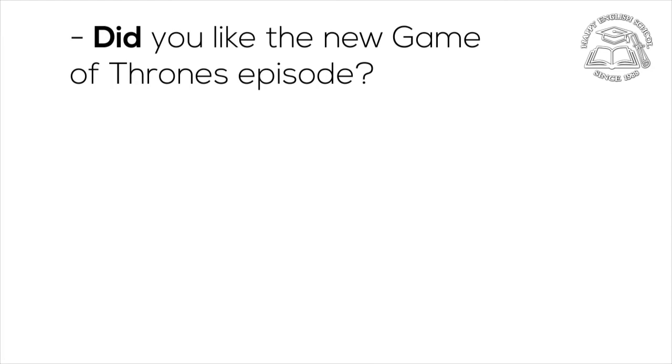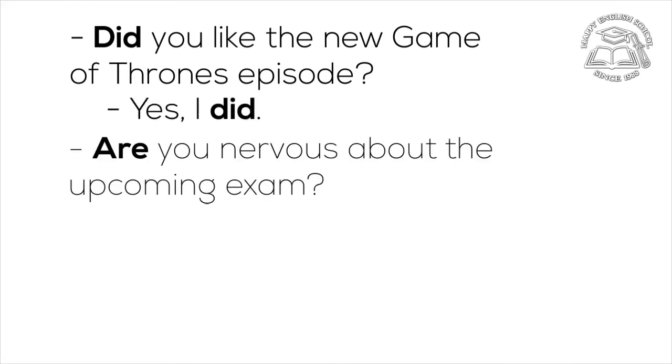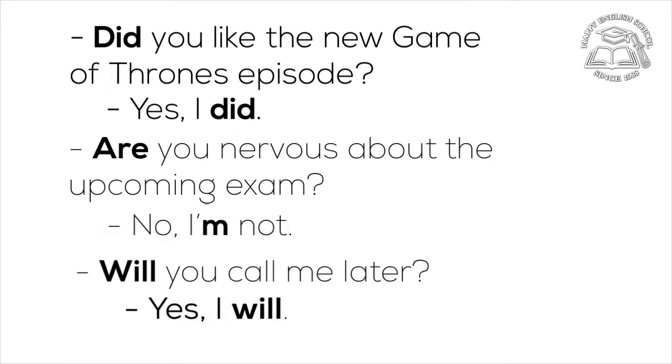Did you like the new Game of Thrones episode? Yes, I did. Are you nervous about the upcoming exam? No, I'm not. Will you call me later? Yes, I will.